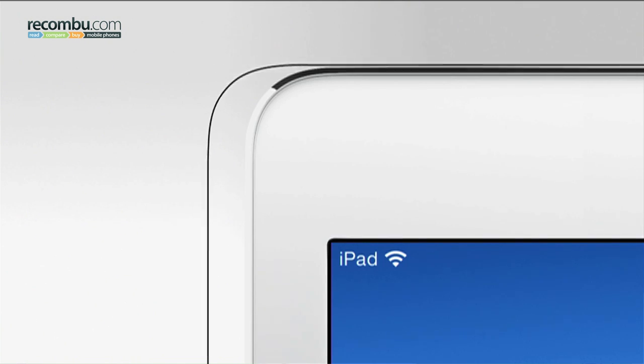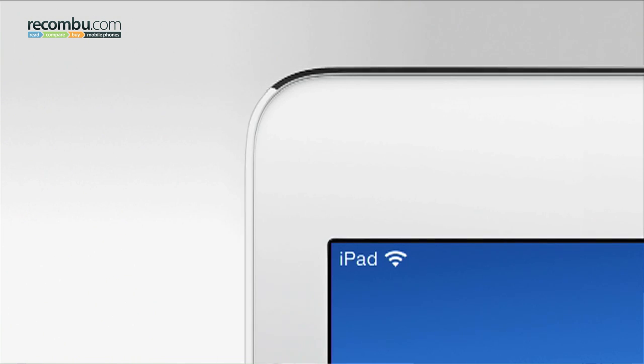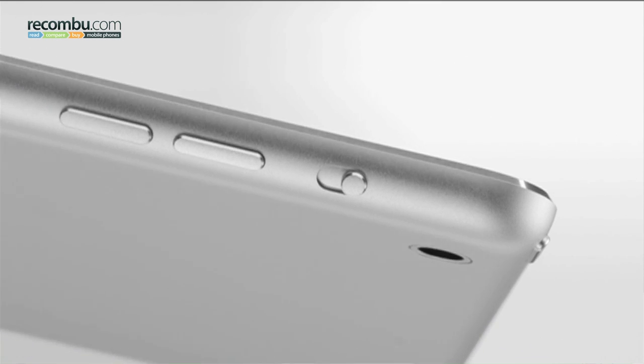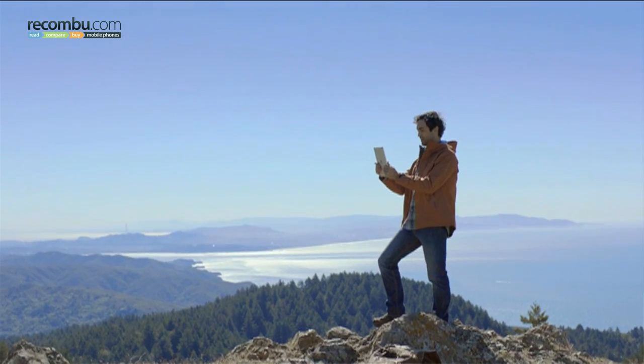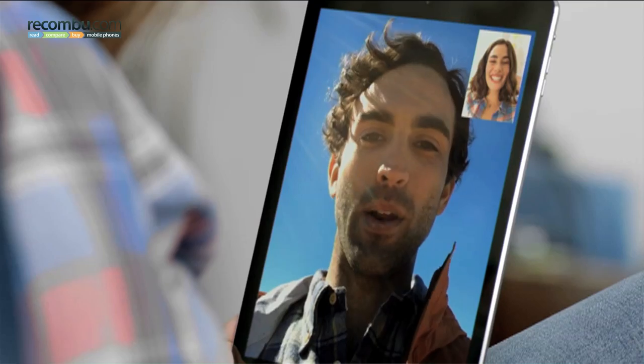The metal bodywork features smaller rounding along its corners and edges and adopts the distinct diamond cut chamfer that we first saw on the iPhone 5. Camera resolution is unchanged with 5 megapixel rear and 1.2 megapixel front facing snappers at the Air's disposal.